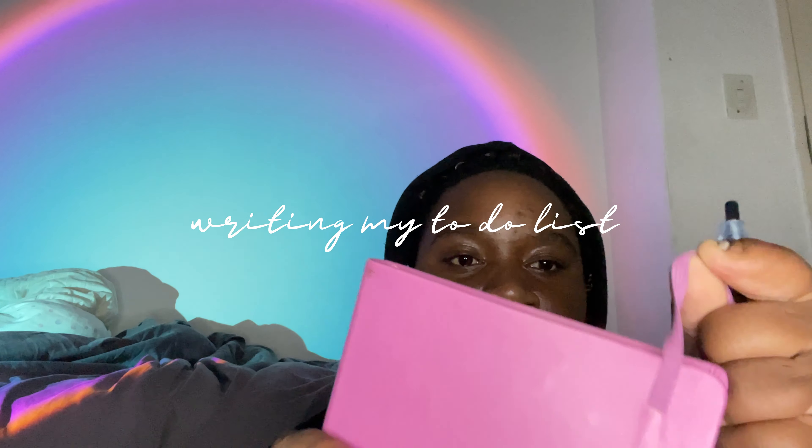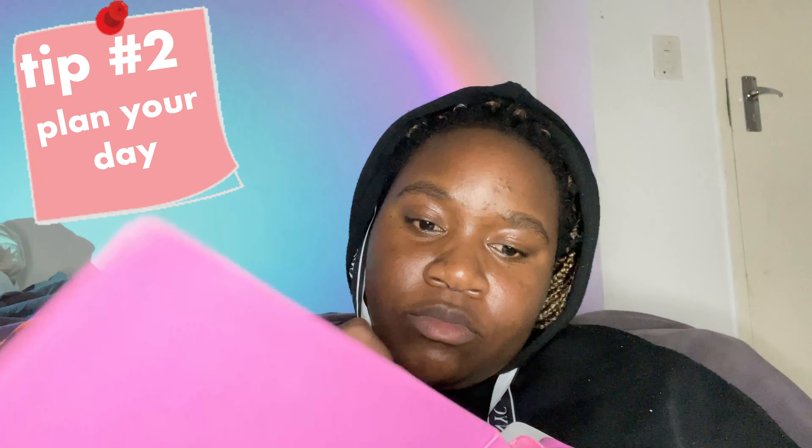Right now I'm going to write my to-do list of what I want to do tomorrow — wake up early and get some assignments done. Another tip I have for you guys is to actually plan out your day: how long you're going to take studying, how long you're going to take doing a task, how long you're going to take during your breaks. Every single step of your day is very important to plan.